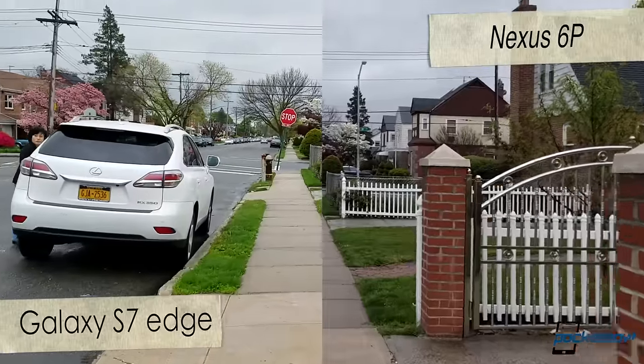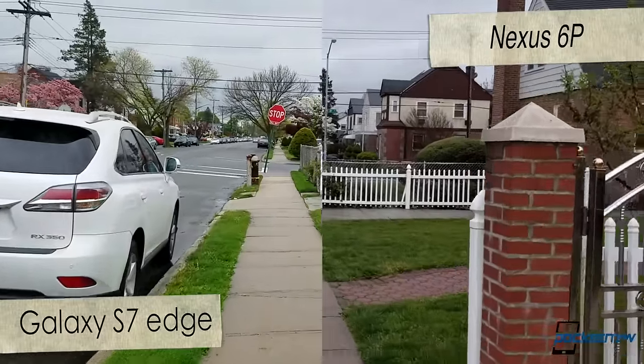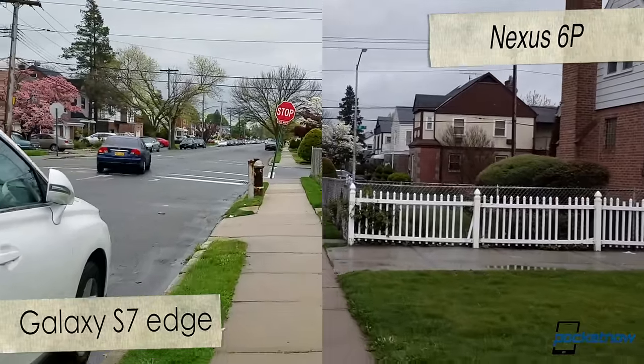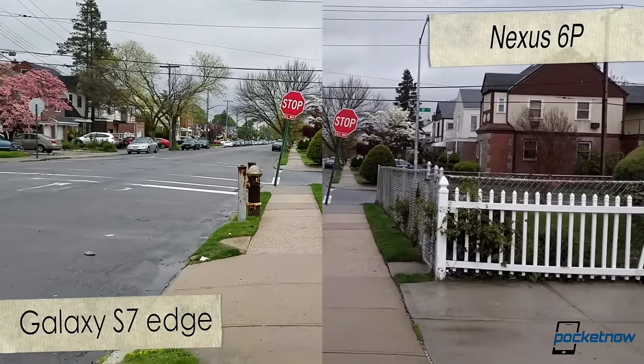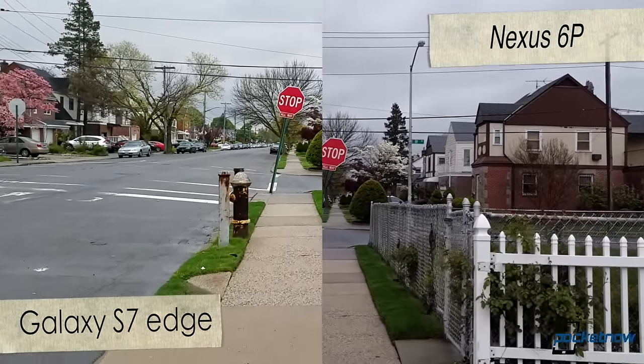Our video comparison was rather odd, mainly because the footage of the Nexus 6P looks stabilized on the phone, but once you pull it out, it's clear that the Galaxy S7 Edge is far superior thanks to optical image stabilization.